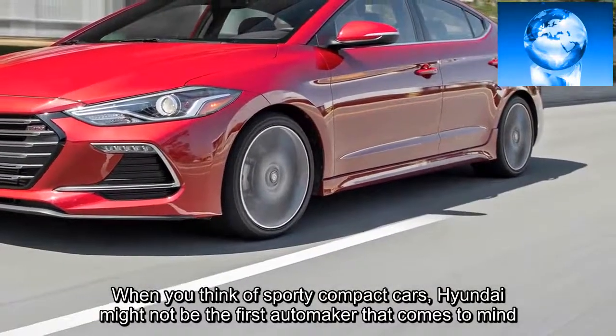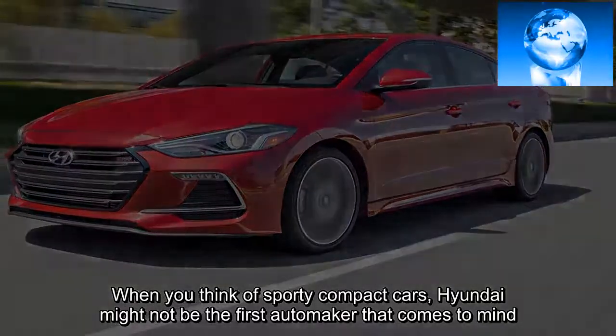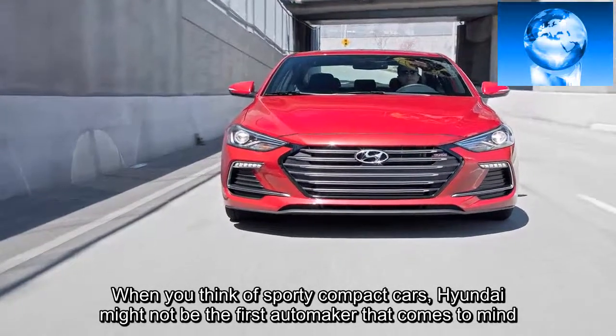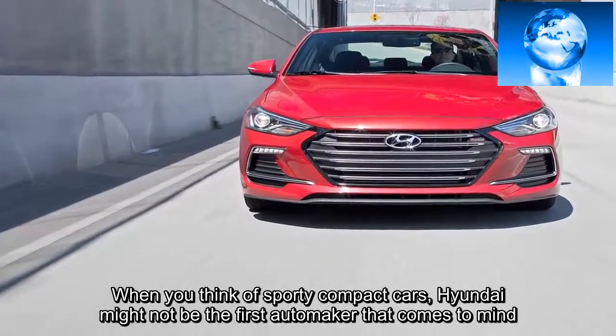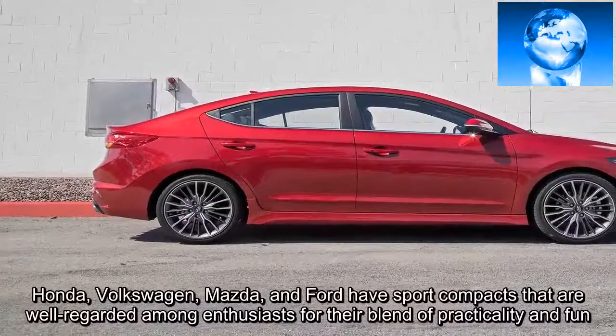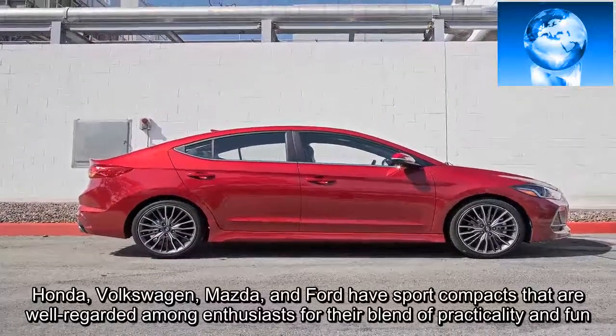When you think of sporty compact cars, Hyundai might not be the first automaker that comes to mind. Honda, Volkswagen, Mazda, and Ford have sport compacts that are well-regarded among enthusiasts for their blend of practicality and fun.